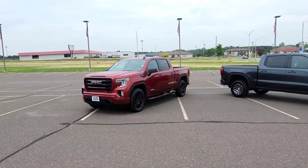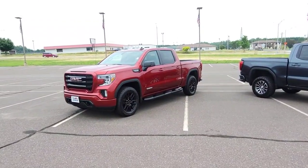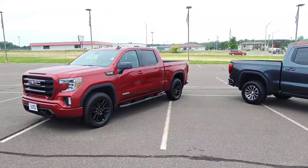This right here is a 2021 Elevation. I like the trim package on this truck because it's a great appearance package. It does come with the Bose sound system, the heated steering wheel, heated seats, and a nice spray-in bed liner.